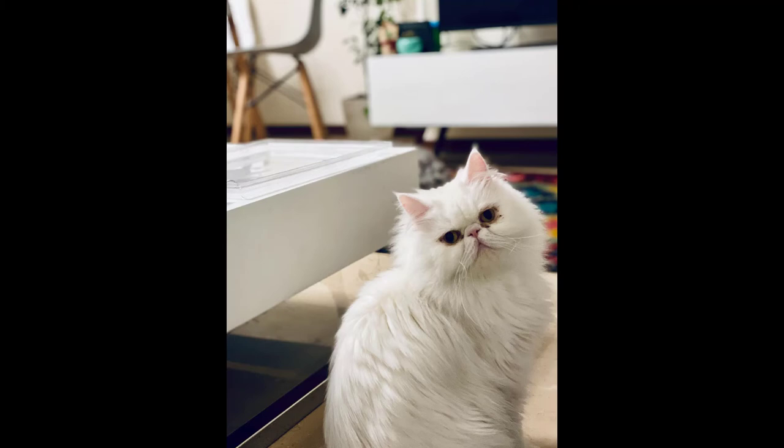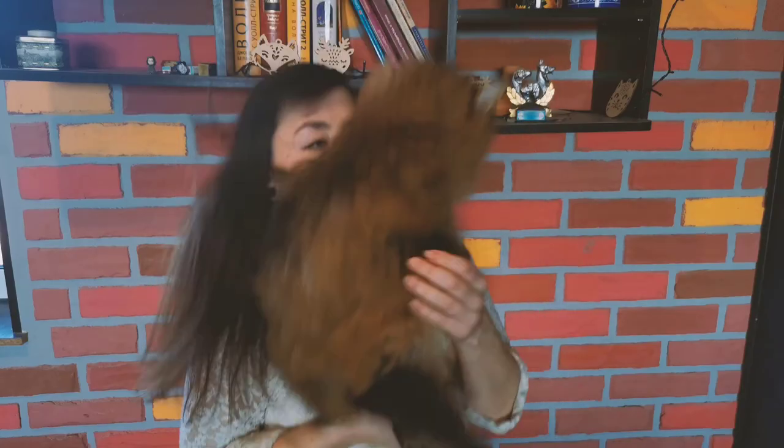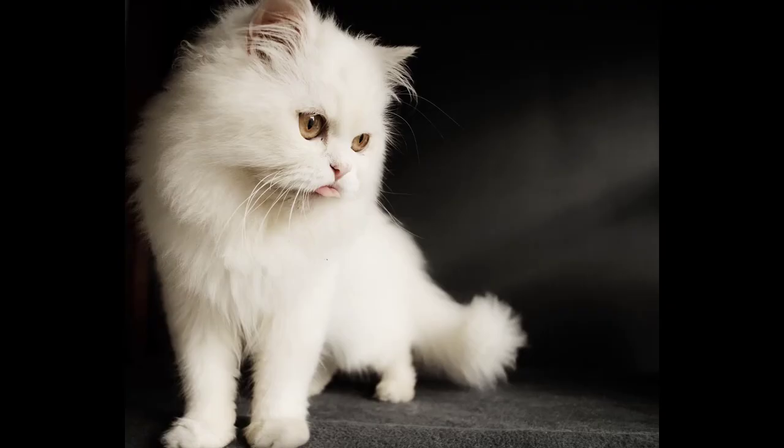Persian cats are extremely affectionate and demand your attention. Most cat lovers wish to have Persian cats thanks to their quiet and calm nature. They never jump or climb inside the house, and they prefer to spend most of their time with household members and other pets. That's all for today — thank you, my friends, for watching the video. I wish you good health and goodbye!